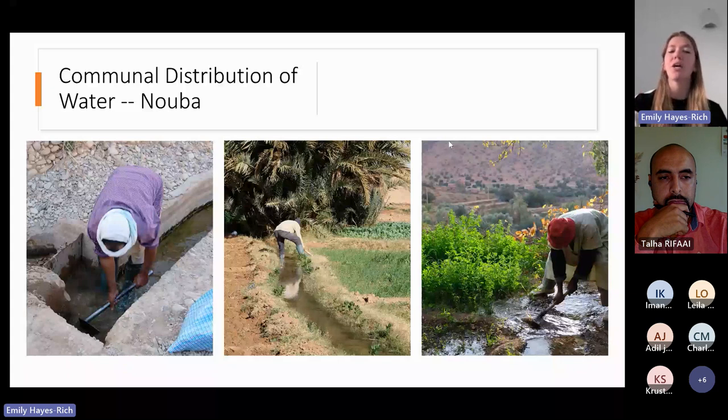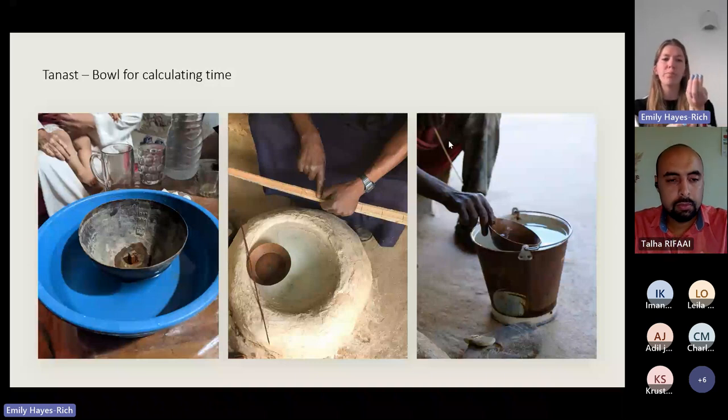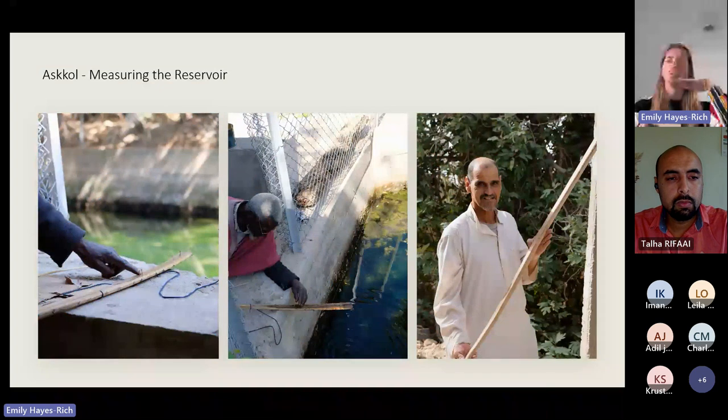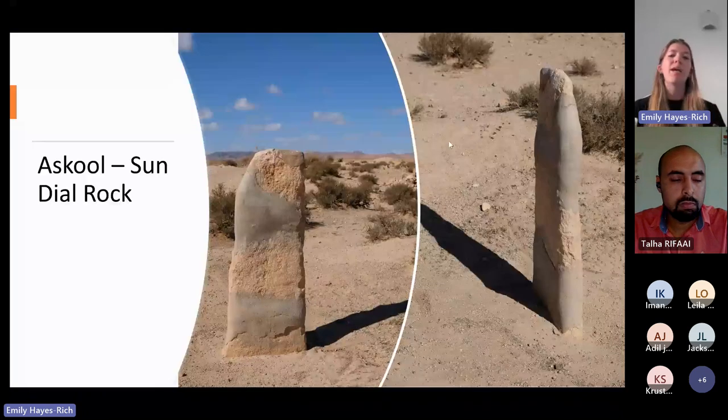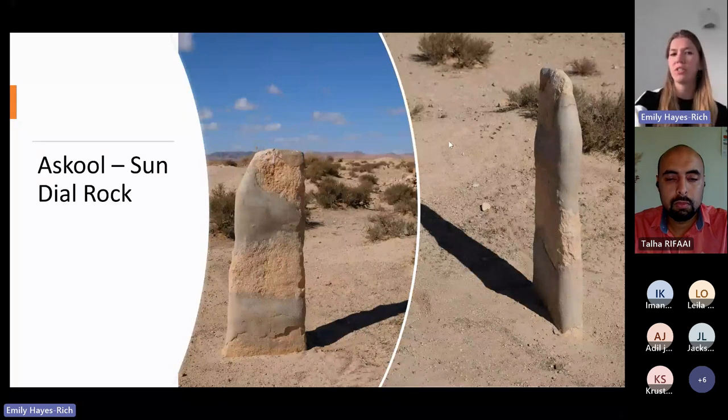Historically, water time was calculated through different techniques. The main one in Morocco is called the tanast — a copper bowl with a small hole in the bottom that, when set in water, slowly fills up in increments of 15 minutes, 30 minutes, 45 minutes, and so on. Another method is a stick used to measure the depth of the reservoir: your allotted time might correspond to two to three centimeters of water drawn down. A third system, less common in Morocco, uses the shadow of a rock to designate when the NOVA is time to switch to somebody else.